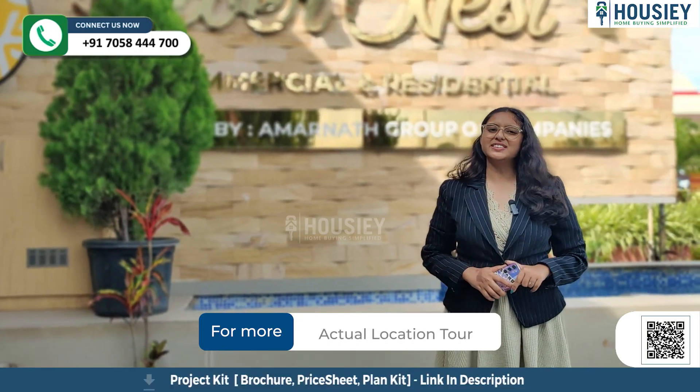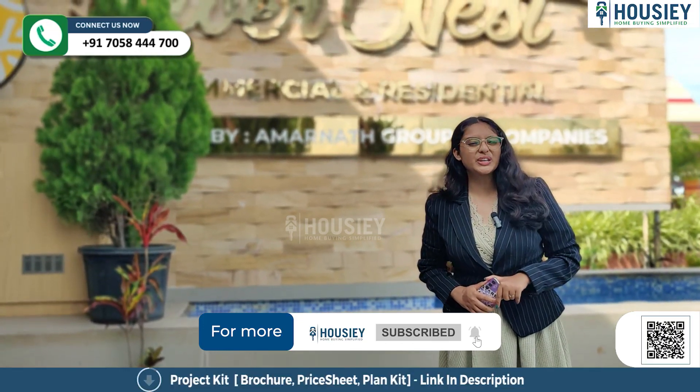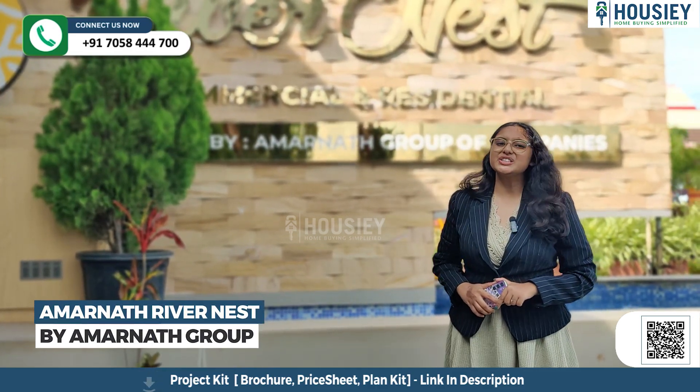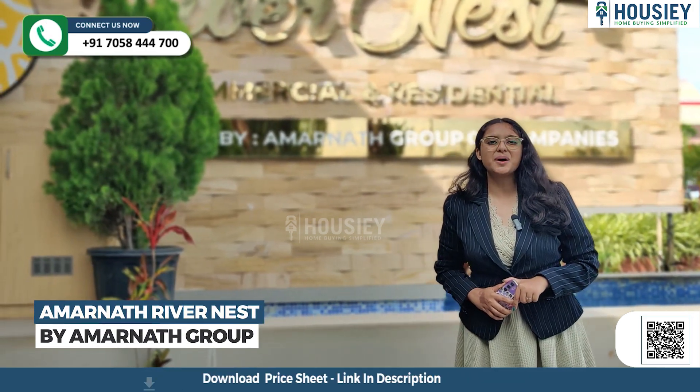Hello everyone and welcome to Howzee. Today we'll be doing the project overview of Amarnath Privaness, which is located in Charoli, Pune — a project by Amarnath Group.